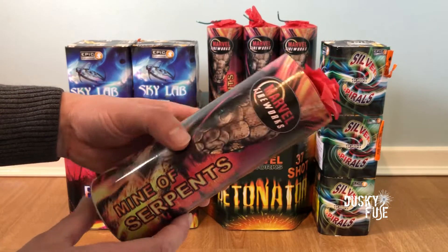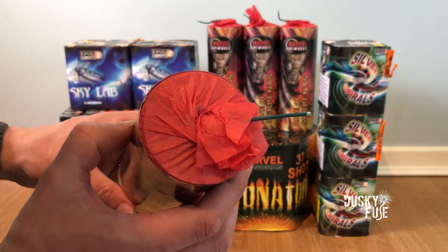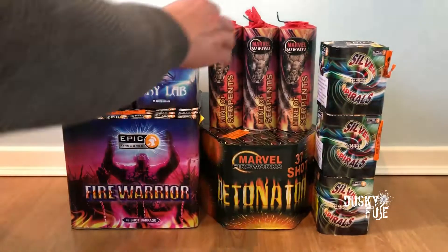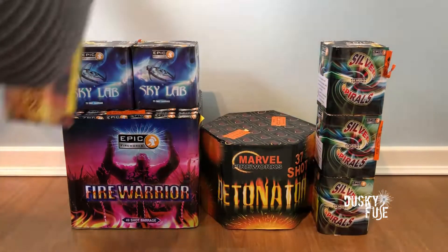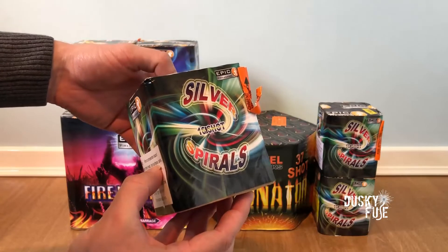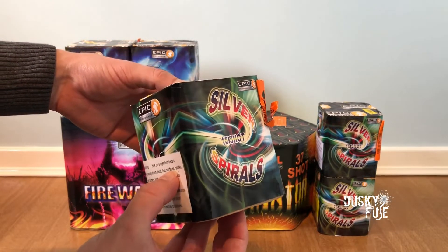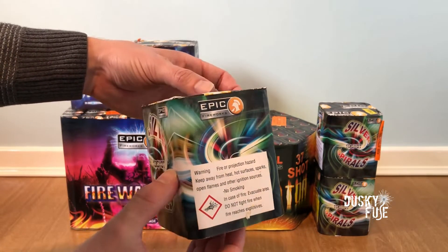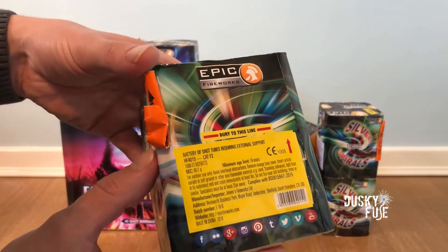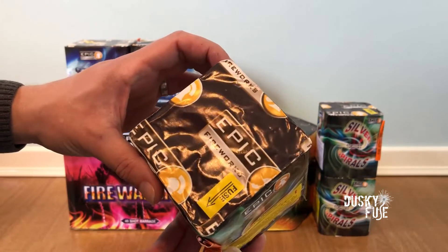These really pack a punch and have a hefty 65 millimeter bore. Next, I have three of these relatively small 16-shot silver spiral cakes. I had these last year, although I don't think I covered them in any of my stash videos. These have an NEC count of 99.2 grams and the tube diameter is 20 millimeters.